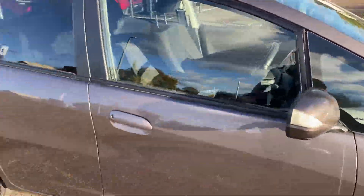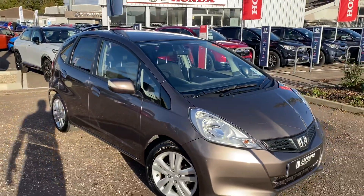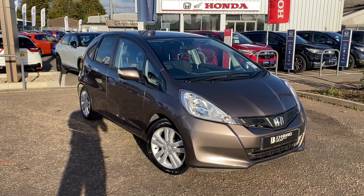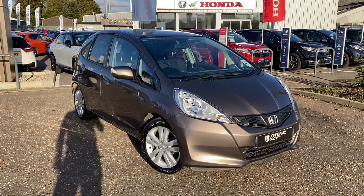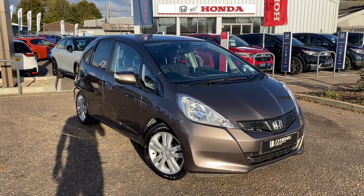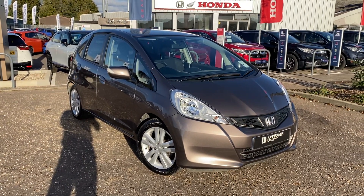Available now — it has just arrived, but these Jazzes don't hang around too long unfortunately. Once we get them in, because they're such good value for money, they tend to sell quite quickly. Give us a call here at John Max Honda Cambridge, ask us any questions about this car or arrange an appointment — we'd love to see you in store. Thanks for watching.